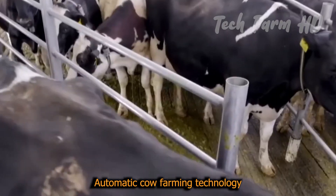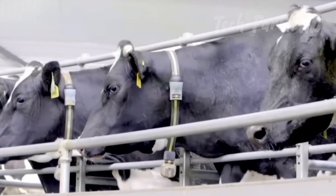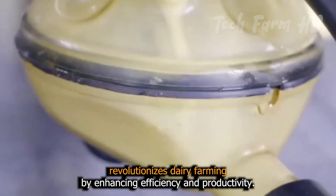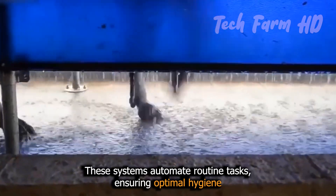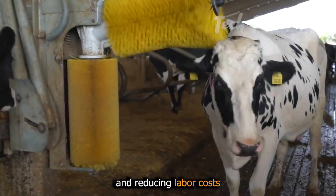Automated cow farming technology, including advanced cleaning and milking machines, revolutionizes dairy farming by enhancing efficiency and productivity. These systems automate routine tasks, ensuring optimal hygiene and reducing labor costs.